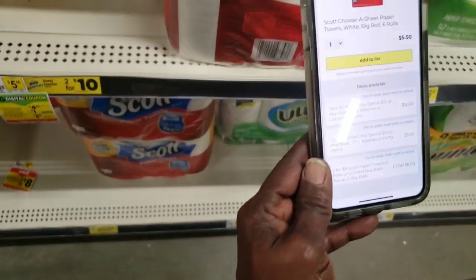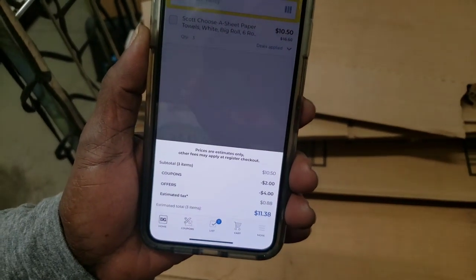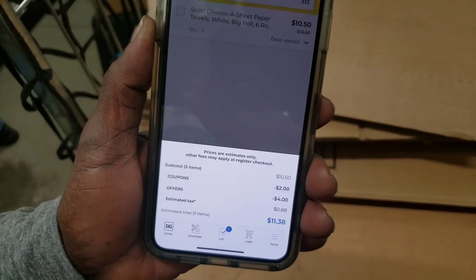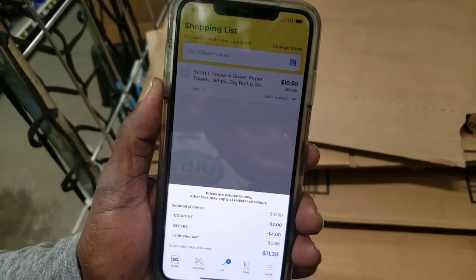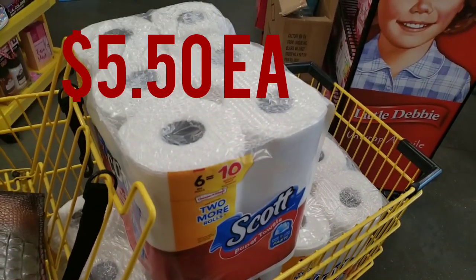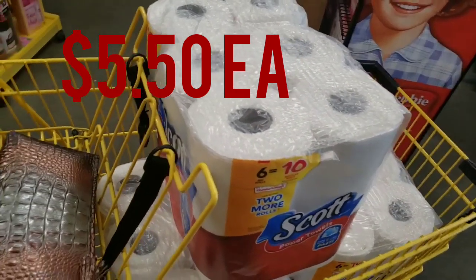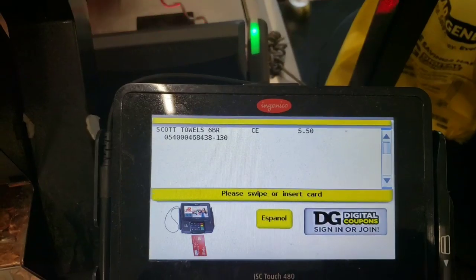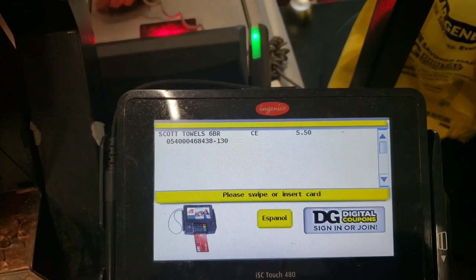Now you all can see it's $11.38. If you use the list and scan your items, you see we got three because we're gonna get the three. With the digital coupon, five dollars is gonna come out, so that $11.38 should be out of pocket at the register. Stay tuned. So this is what we have in our cart — we have three Scott paper towels, the six equal ten, and they're five dollars each. We got a two dollar digital coupon when you purchase two, and we got instant savings.